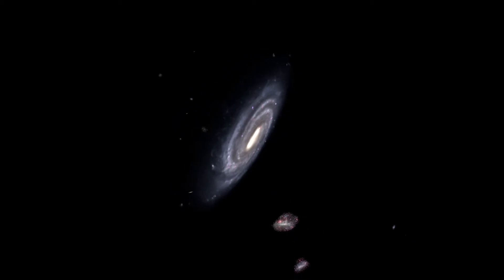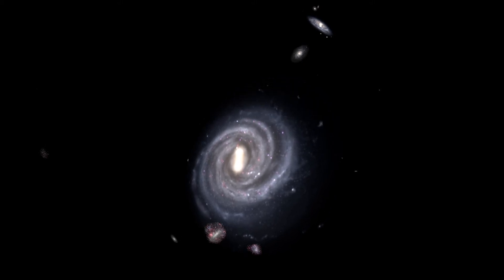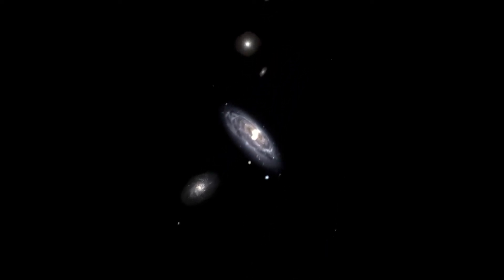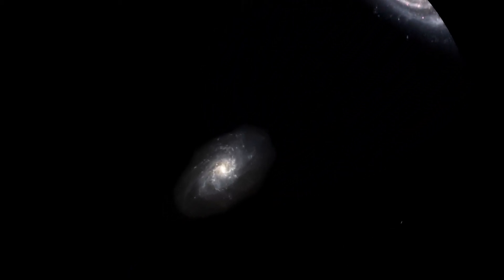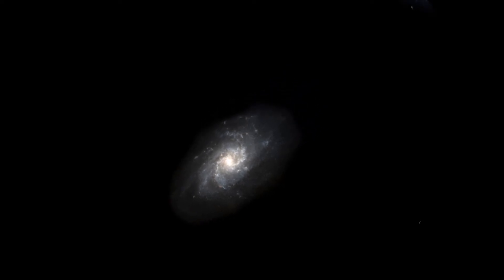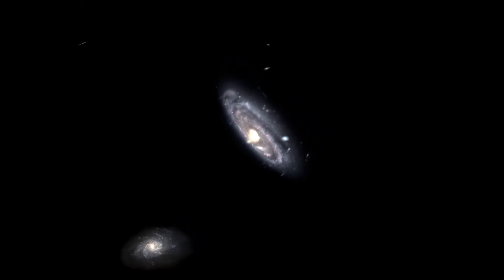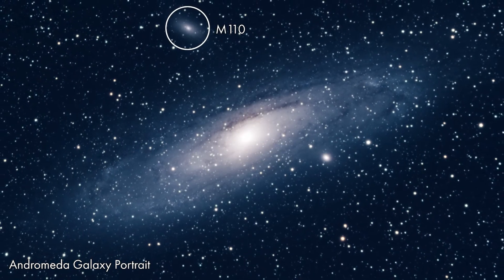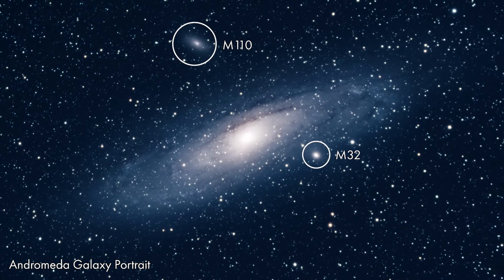So let's talk about the local group — our local neighborhood of galaxies. The two largest houses on the block are the Milky Way and Andromeda. Andromeda is up to twice the size of the Milky Way. Triangulum is the third largest, at about 60% the size of the Milky Way. These are the three largest members of the group, but there are many other smaller members. Triangulum may be in orbit around Andromeda, and Andromeda already has a few galaxies in orbit around it. Among these satellite galaxies, the largest are M110 and M32. Any wide-field image of Andromeda will show these two galaxies.